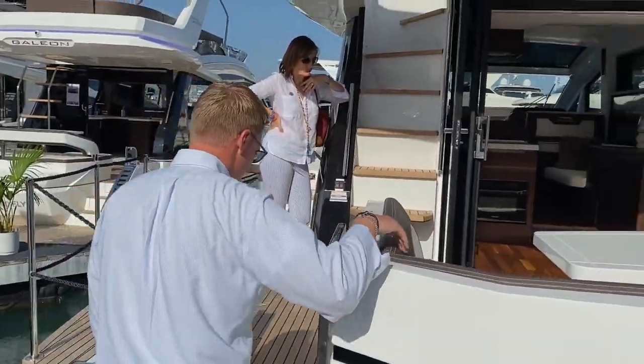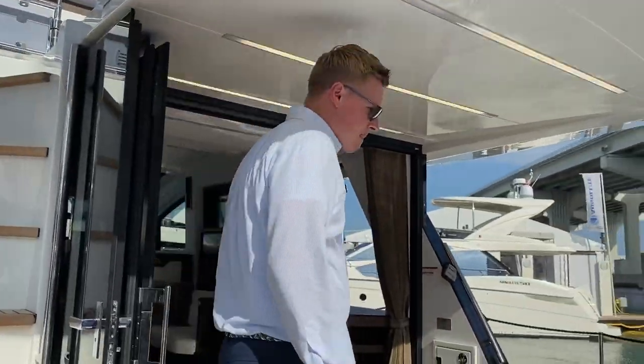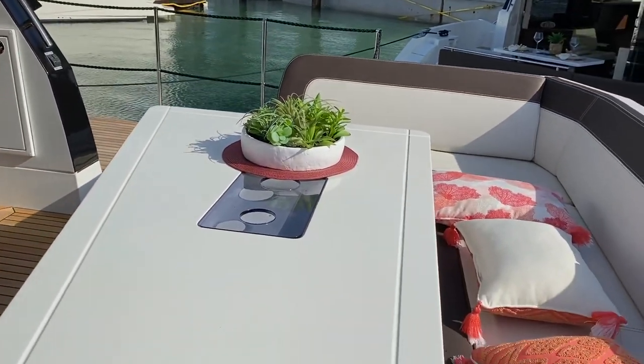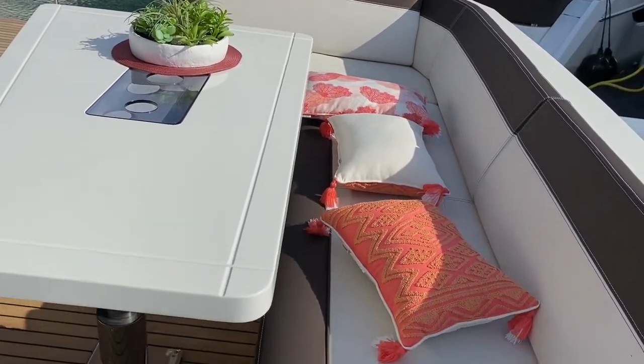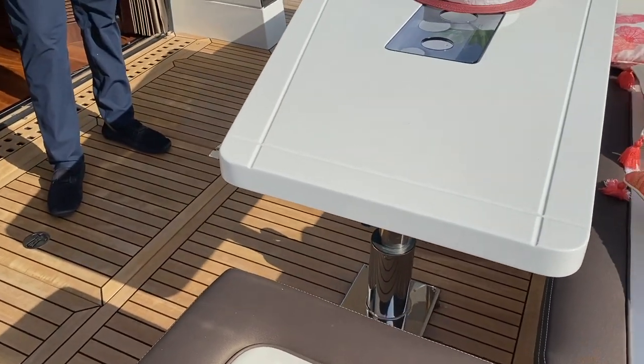Moving into the cockpit of the boat, great U-shaped seating — tons of people can sit back here and socialize. You also have a table that will go up and down, as well as a filler cushion to make it into a nice sunning area.